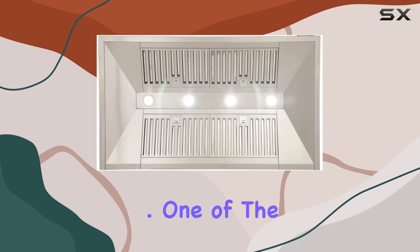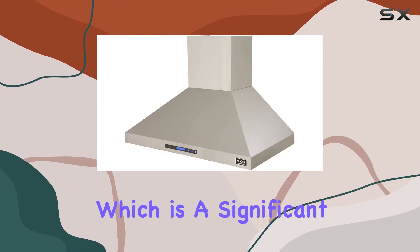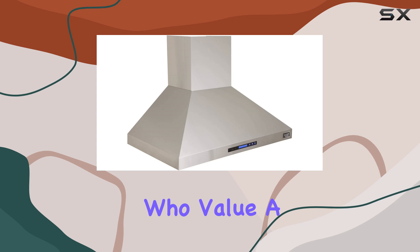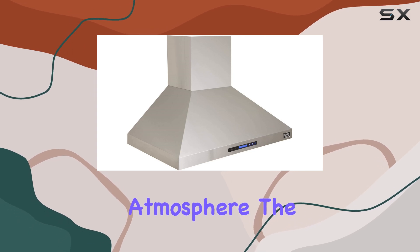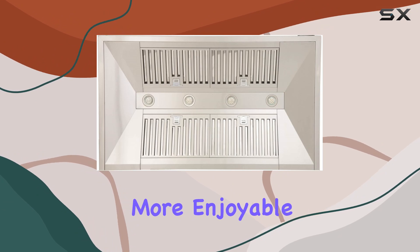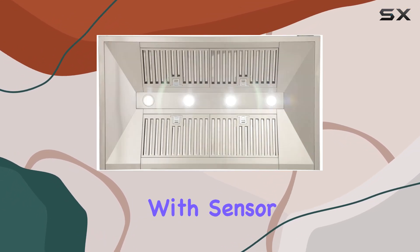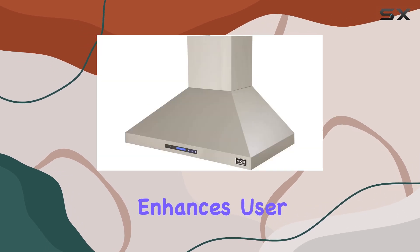This range hood provides the necessary ventilation to efficiently capture smoke and cooking odors, maintaining a fresh environment in your kitchen. One of the standout features is its quiet operation across all speed settings, which is a significant plus for those who value a serene cooking atmosphere — the ability to cook without a noisy backdrop makes the culinary experience much more enjoyable.